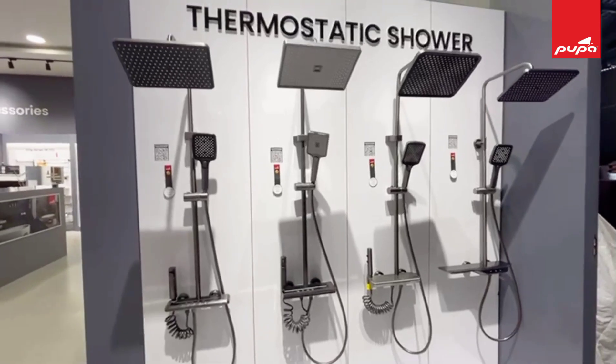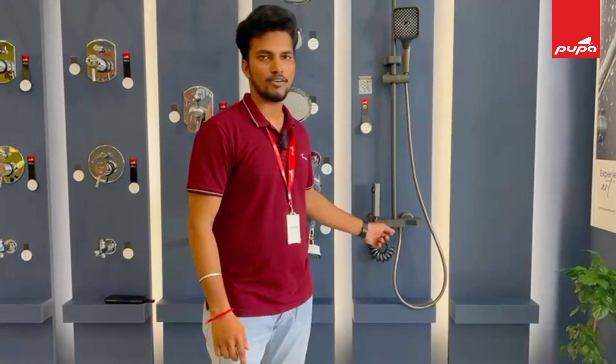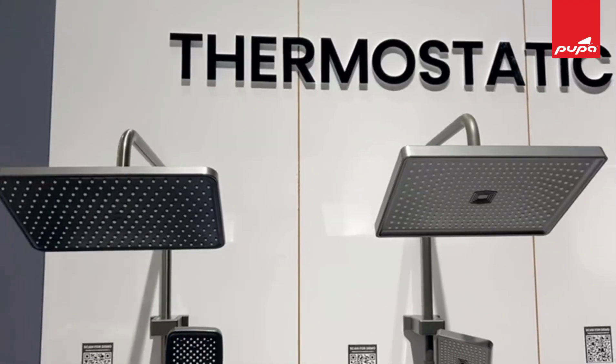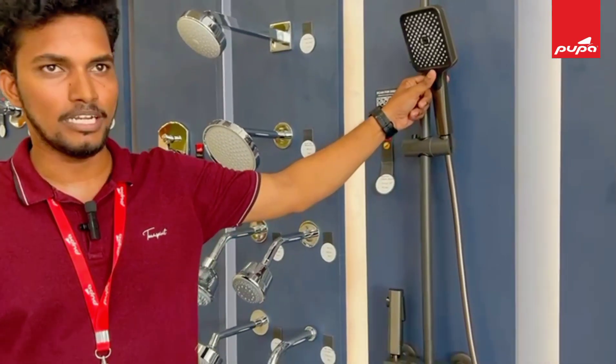This is a Pupa-powered thermostatic shower. There are many features of the thermostatic shower. There is an overhead shower, a hand shower, and multiple functions.